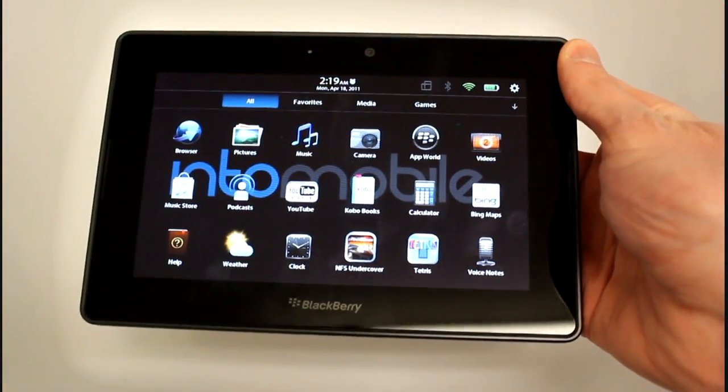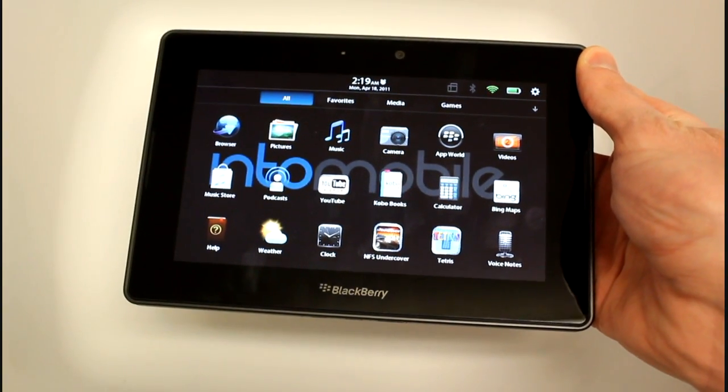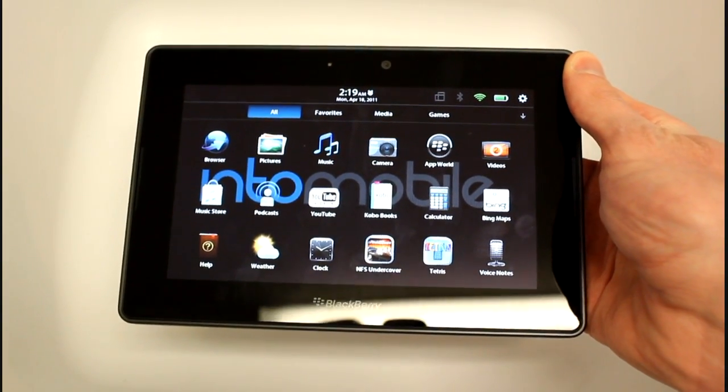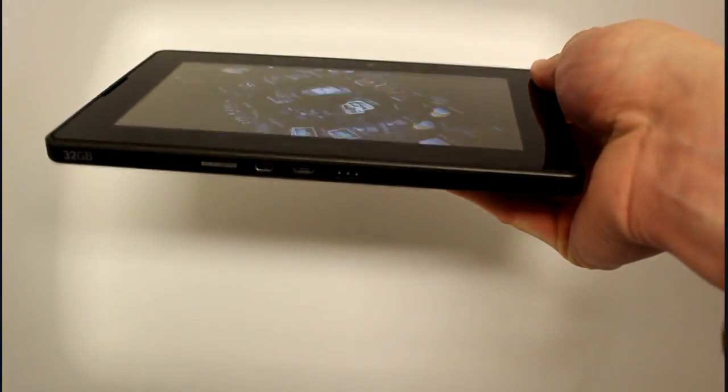That's a sampling of some of the third-party applications available on the BlackBerry Playbook, many of which are pre-loaded. Be sure to check out our full review for more thoughts and insights on the BlackBerry Playbook at intomobile.com.